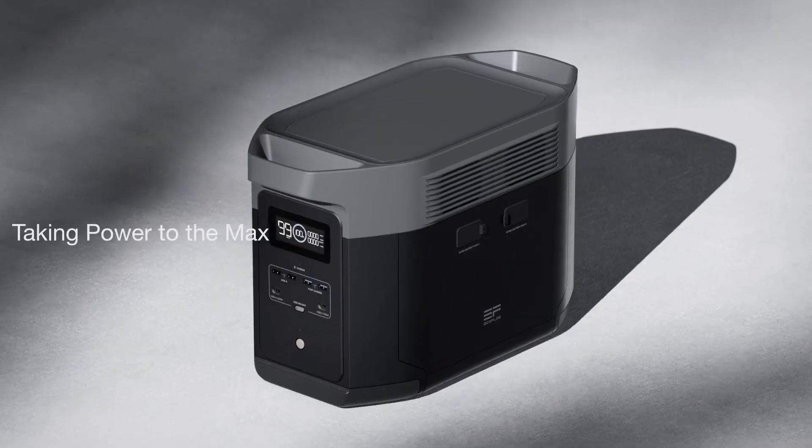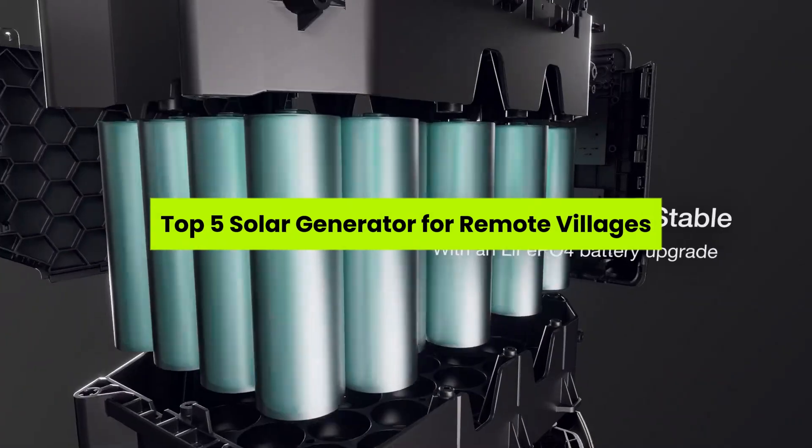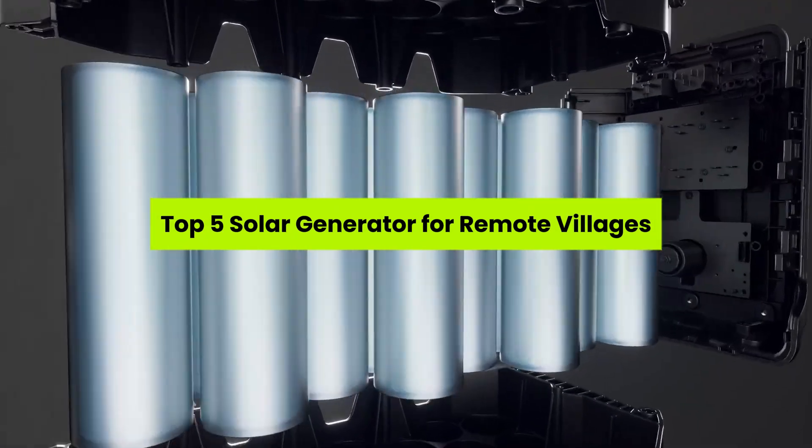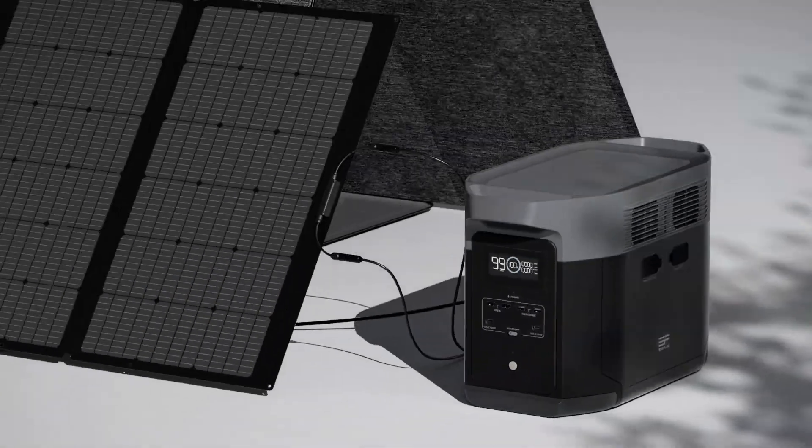Imagine living where blackouts aren't rare — they're daily life. In today's video, we reveal the top five solar generators for remote villages: life-changing power sources that bring light, comfort, and safety where the grid can't reach.